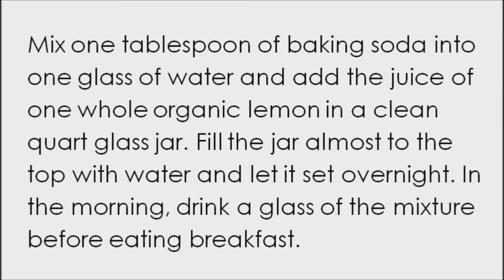To make a lemon and baking soda drink, mix 1 tablespoon of baking soda into 1 glass of water and add the juice of 1 whole organic lemon in a clean quart glass jar. Then fill the jar almost to the top with water and let it set overnight. In the morning, drink a glass of the mixture before eating breakfast. This will cleanse your digestive tract and balance your pH first thing in the morning.